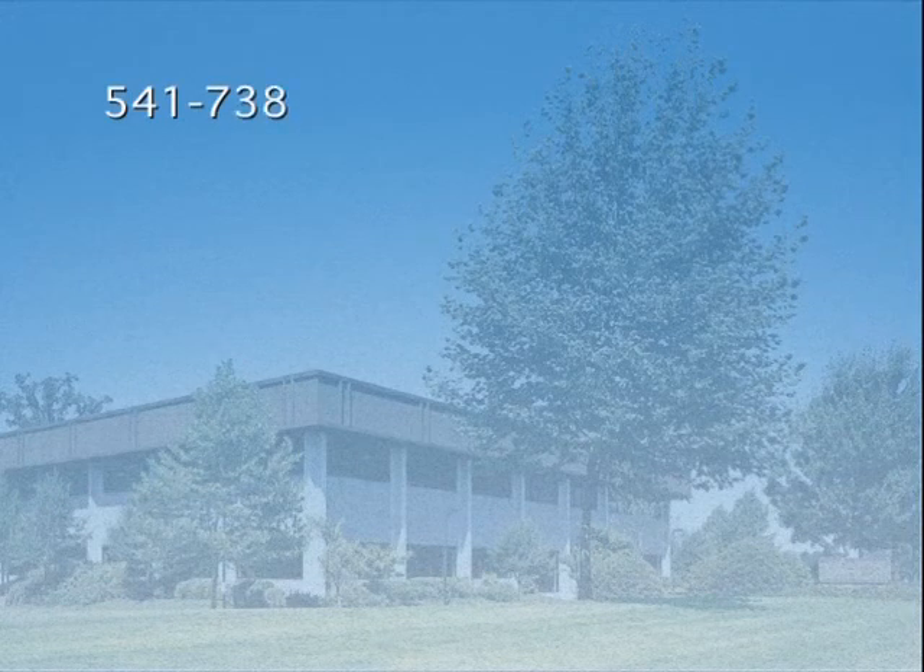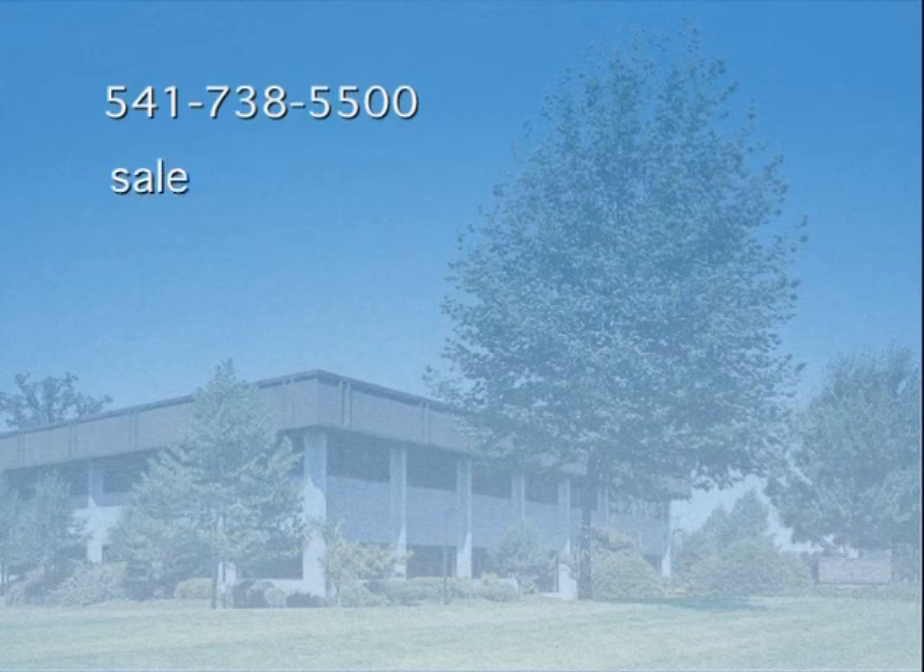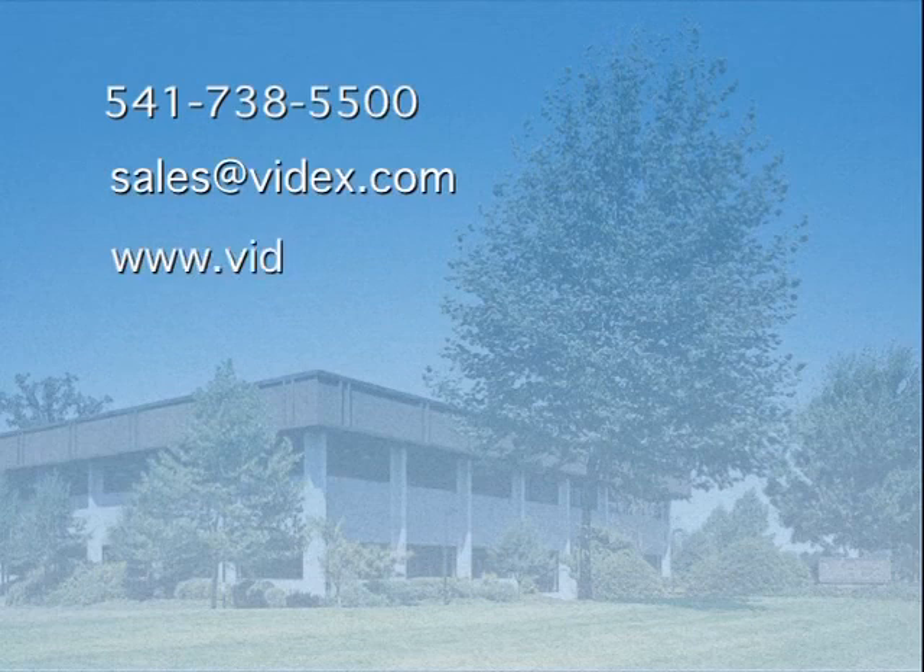For further information, please contact your certified CyberLock reseller or the VIDEX Sales Department by phone at 541-738-5500, by email at sales@videx.com, or view our website at www.videx.com.